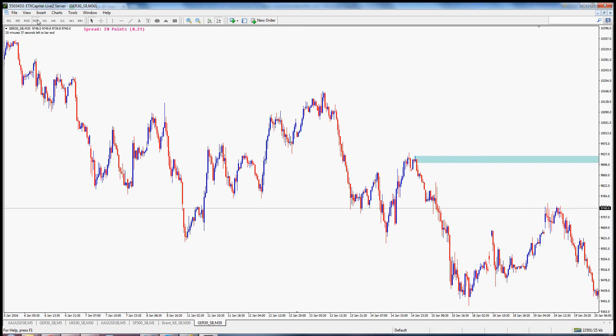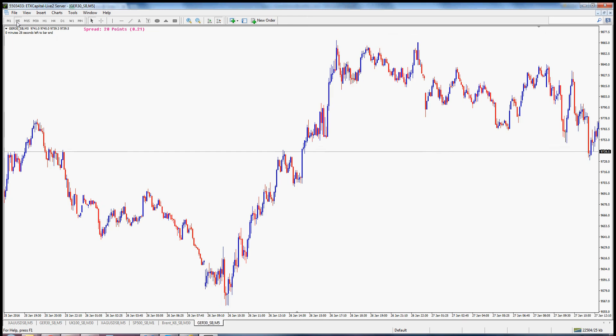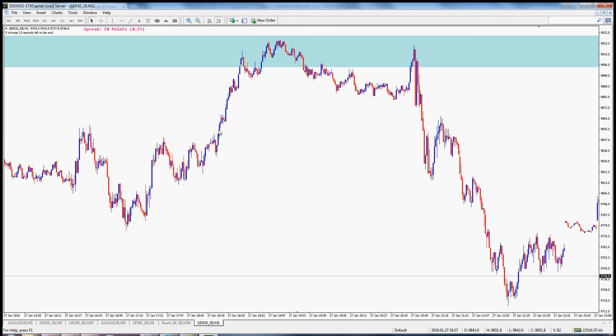So I waited until price comes back up. Let's skip forwards in time and go back onto our half-hour scale. You can see it comes up, up, up, up, and up. As it hits it, I drop to a lower time frame to see what happens — there's a good healthy drive up here. This is the point where he's talking. But if you go into the one-minute chart, you'll see there's a nice point here where price drives up, pauses, and off it goes again — coming into this zone we've predefined.